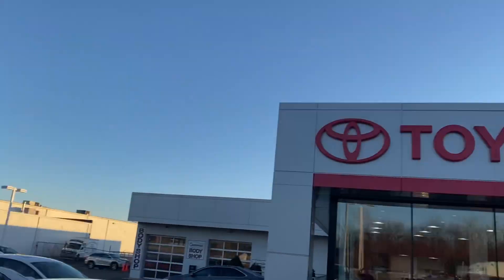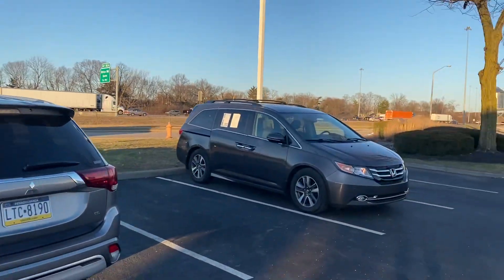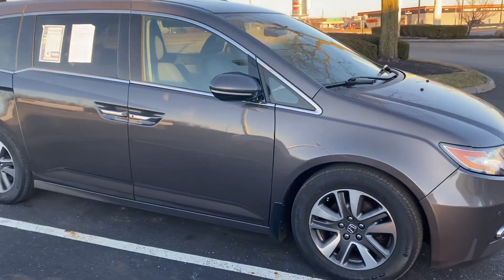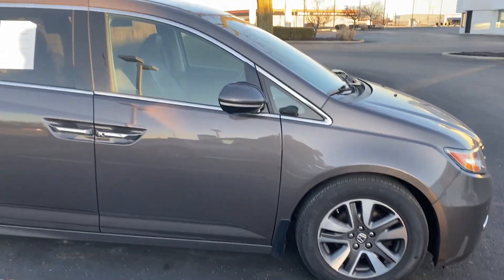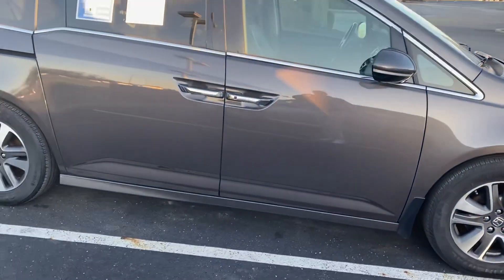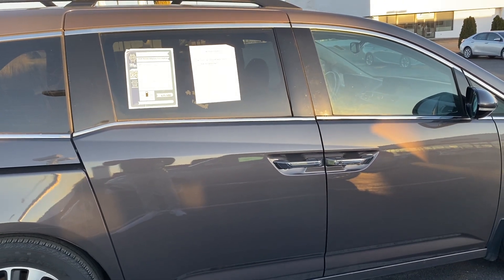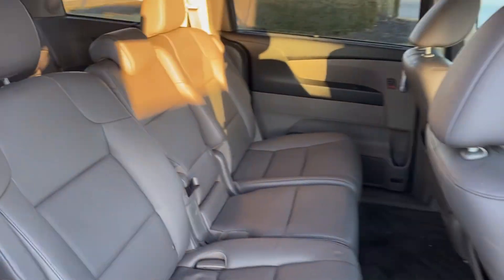Here we go, here at Jermaine Toyota — over 150 pre-owned vehicles in stock, plenty to choose from. Beautiful mid-February day, checking out a Honda Odyssey with alloy wheels, factory sunroof, dual power sliding doors. Eight passenger, plenty of room for everyone, very clean.